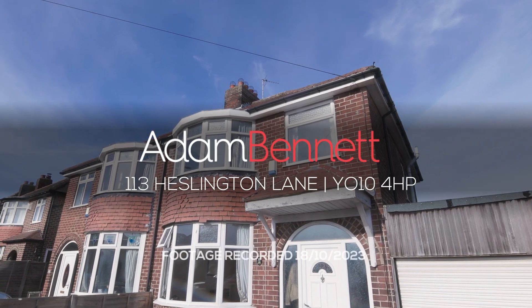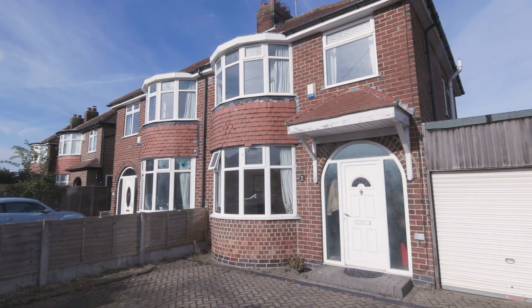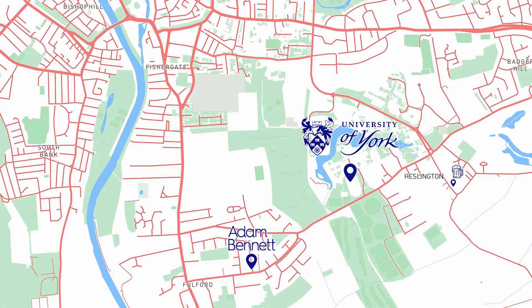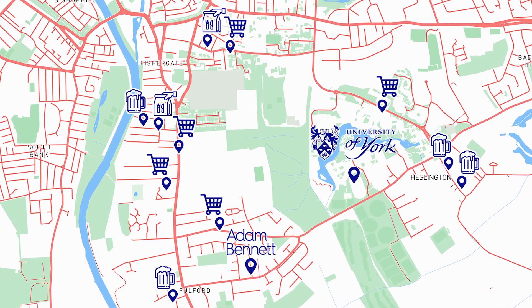Welcome to 113 Heslington Lane, a fantastic 4 bedroom student property in a popular student location. This property is just 0.8 miles from the University of York and has loads of great local amenities, making it the perfect choice for a group of students.